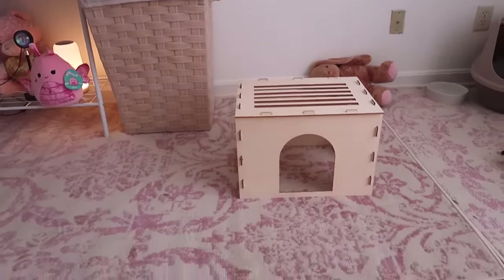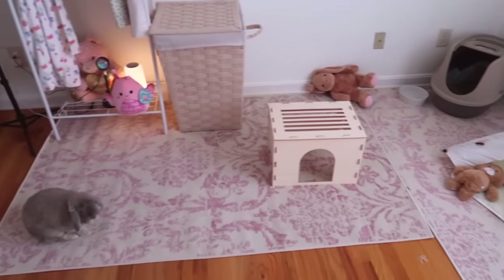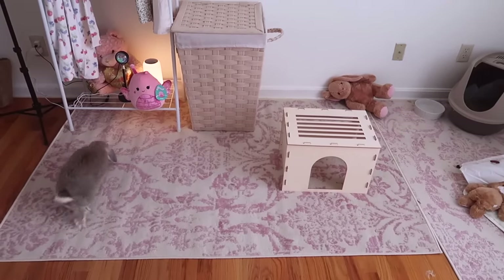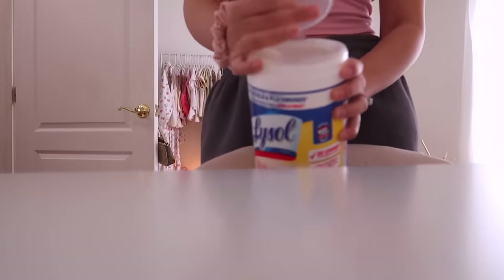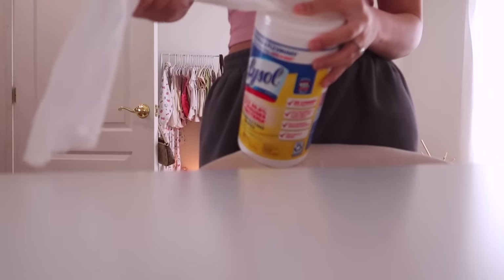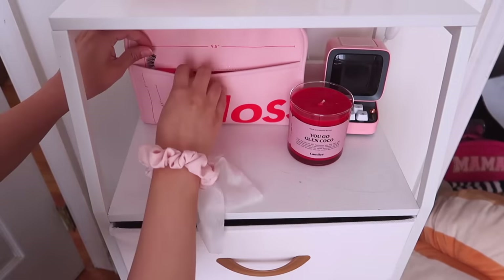This is what Milo's area is looking like. I decided to put this other big rug that I bought — the same print as the original one. I just felt like he barely had any space, and now I feel like he has a lot more space to just be adventurous and run around more and get more exercise throughout the day. Now I'm gonna wipe down some surfaces because they're very dusty, and I'm also gonna wipe down my mirror because it is so dirty.